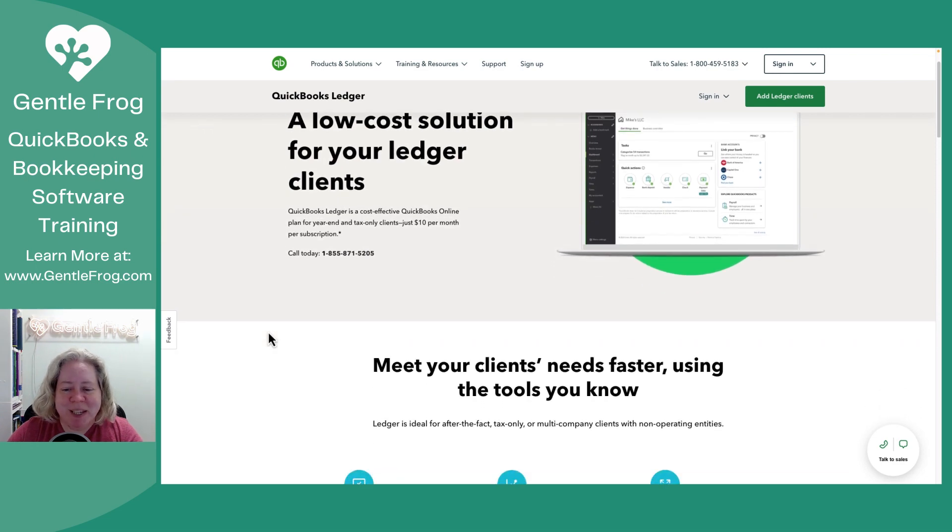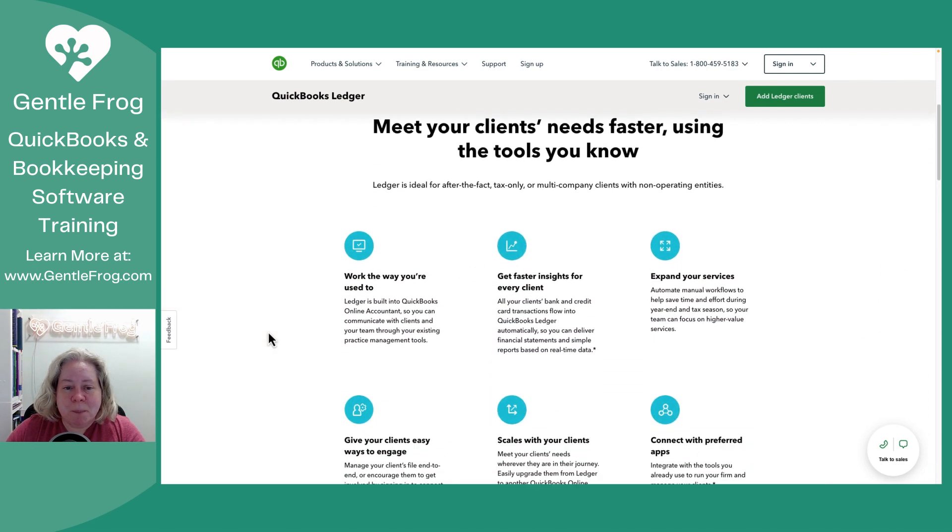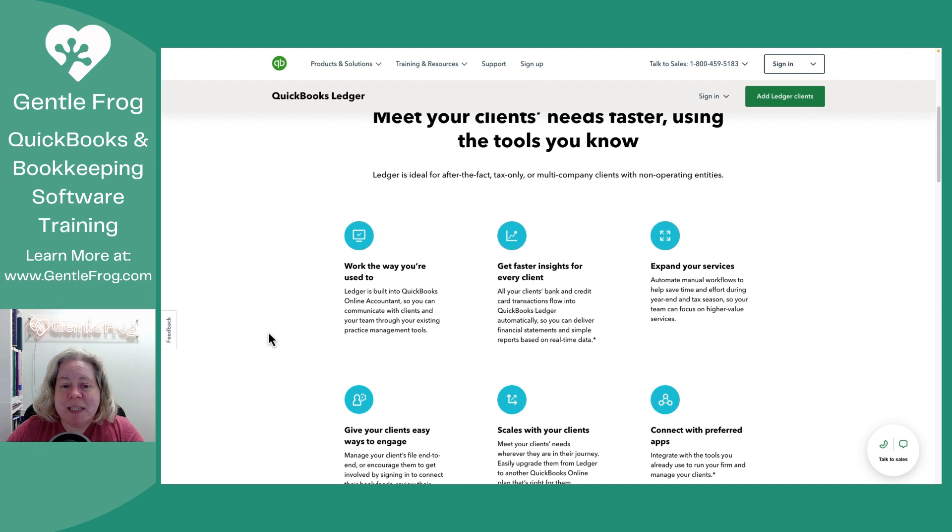Let's take a look at the website. The website says that the ledger is ideal for the after-the-fact, tax-only clients. Think about the client that comes to you in January and says, I need a bunch of records caught up for all of last year. I don't need a bunch of invoices made, I don't need accrual accounting — I just need my records caught up so that I can get my taxes filed. This is going to be the product for them.